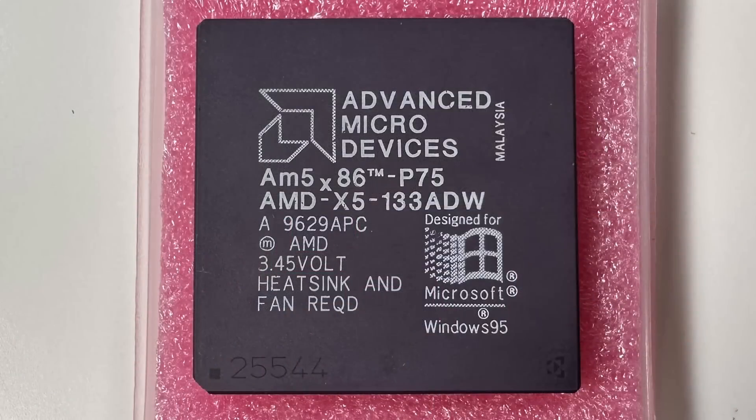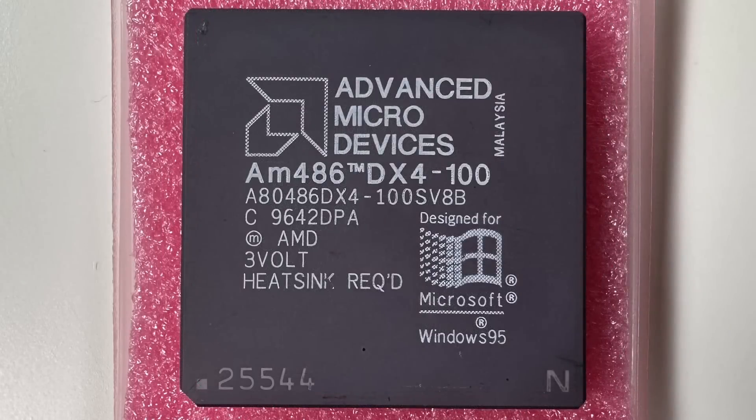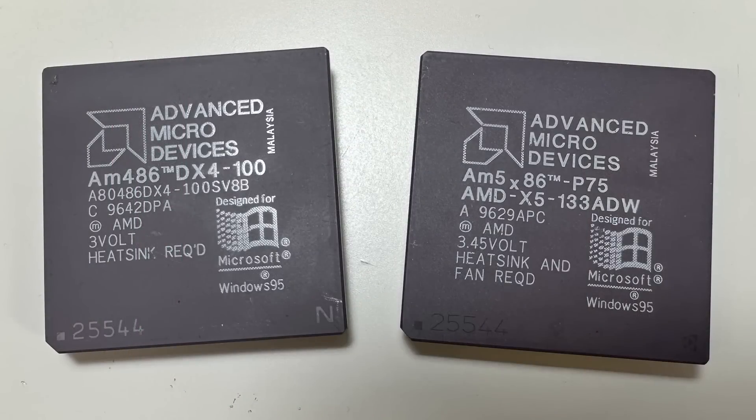They made tons of AM5X86s and sold them at very reasonable prices to provide buyers with alternatives to the very expensive Pentium CPUs hitting the market at the time. The date code on this DX4 is the 42nd week of 1996 — quite late for a 486. AMD had already been making AM5X86s for about a year by that point, so it probably didn't make sense to produce both 8 kilobyte and 16 kilobyte cores by late 1996. The big question is whether this chip is actually an enhanced 486 or literally a relabeled AM5X86 with a secret 4x multiplier.